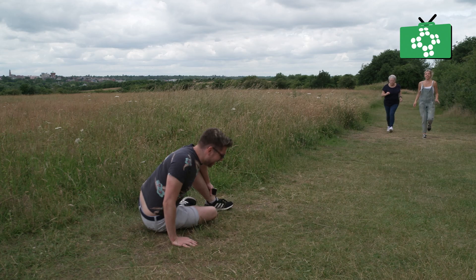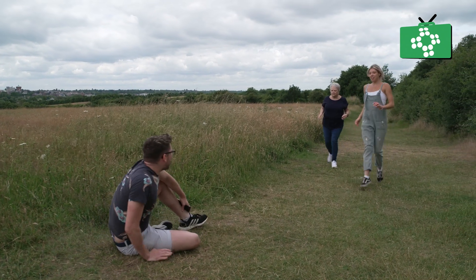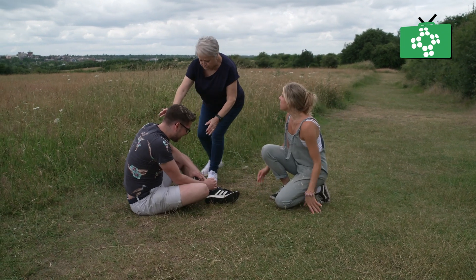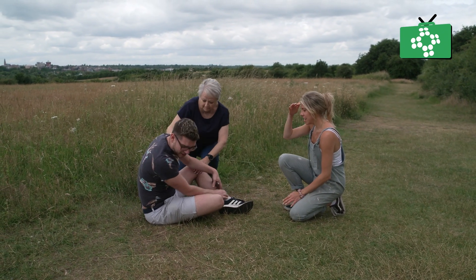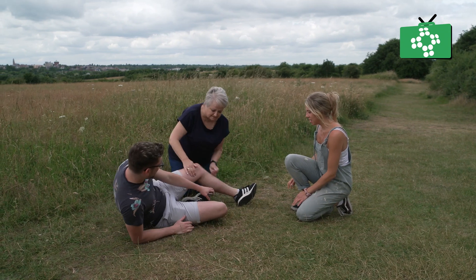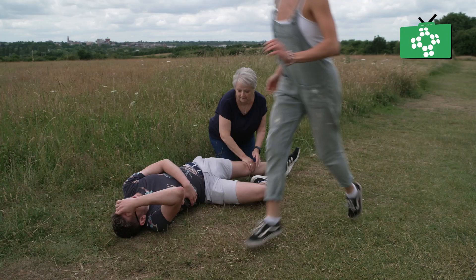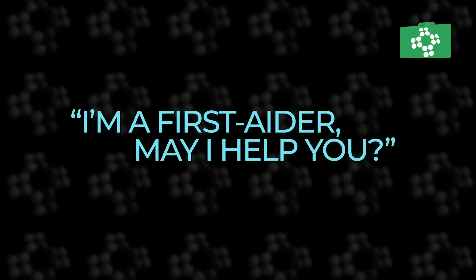It's vital to have gained consent before providing first aid. Introduce yourself, tell them you're a first aider and ask if you can help them. If they say yes, you obviously have their consent. Most first aiders are trained to say, 'I'm a first aider, may I help you?' You don't have to use this exact phrase, but it's a good idea to have a set way of asking for consent, so that if asked you can easily recall how you gained consent.